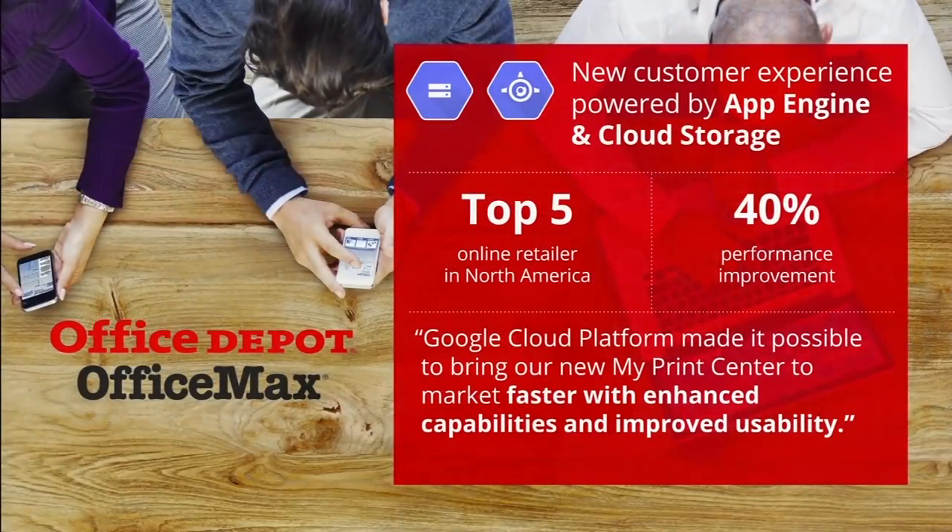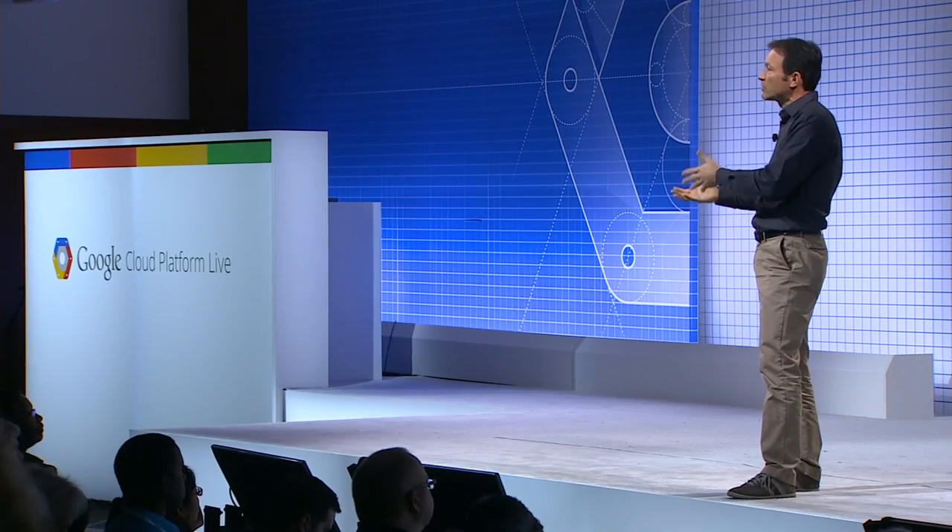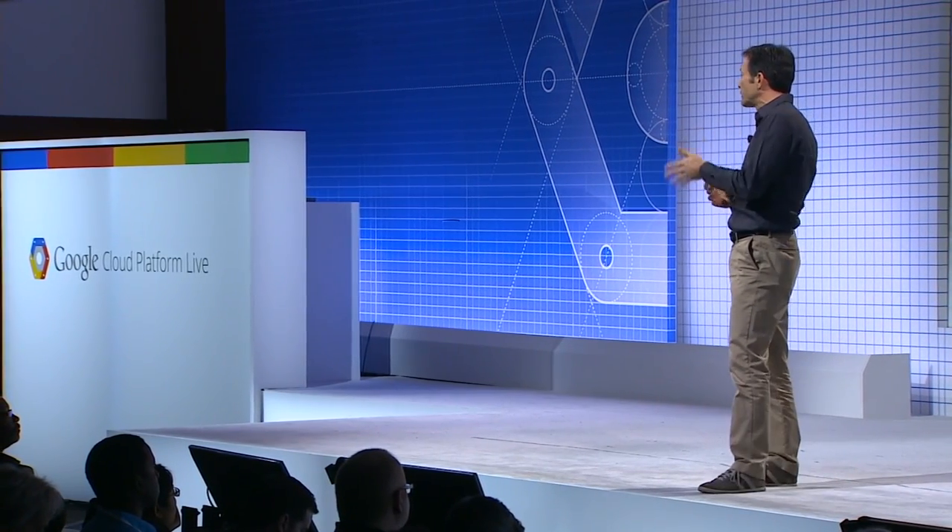I'd like to introduce you to four of those companies. Office Depot has long been a leader in e-commerce, launching its first website in 1997, and after its merger with Office Max is now a top five online retailer in North America. They selected Google Cloud Platform to create My Print Center — a new online experience for customers to order print products such as posters and business cards. The team leveraged App Engine and Google Cloud Storage to launch cloud-based services for both online customers and brick-and-mortar retail. Google Cloud Platform allowed Office Depot to reduce operational cost, improve development productivity, and reduce the time to order and execute a print job by 40%.